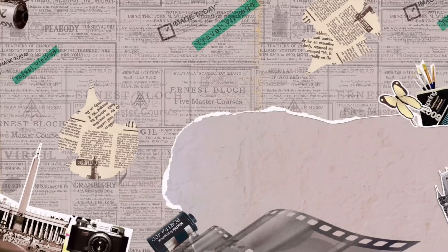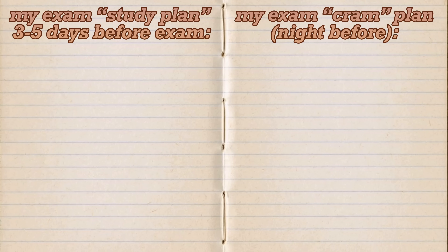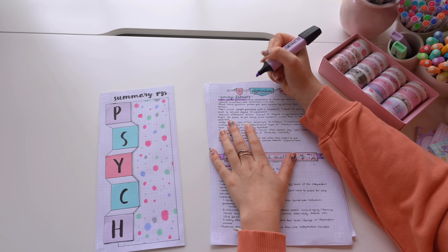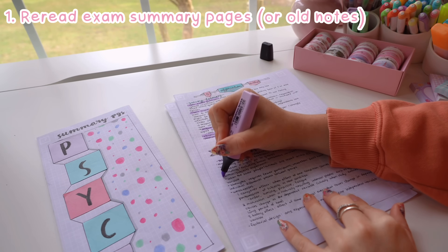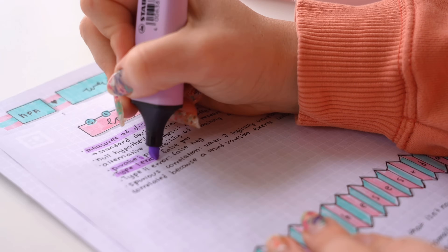Now that I've fully prepped for the next day, it's time to actually study for the exam. I'm one of those people who likes to study until the last minute — I know some people recommend against it, but it just works for me. That evening, I reread my notes and my exam summary pages, which I've discussed in previous videos.